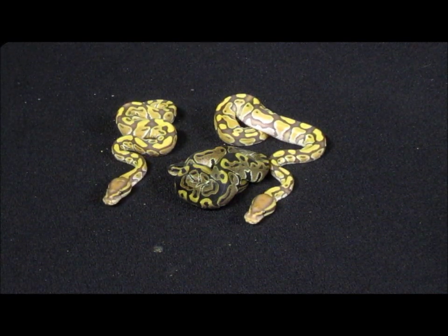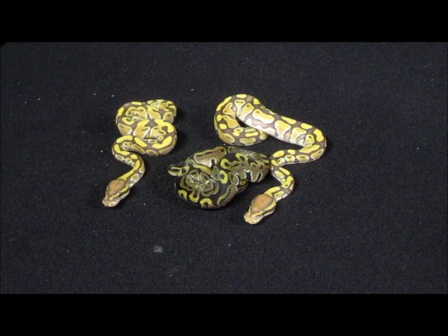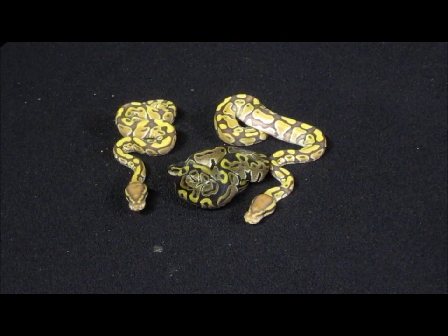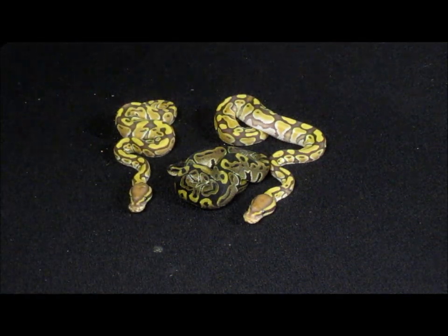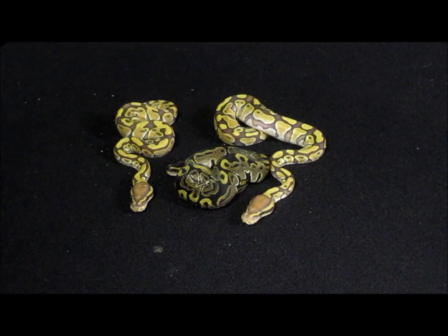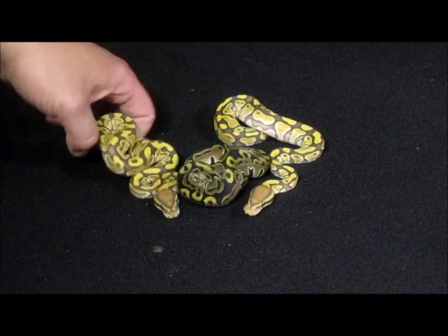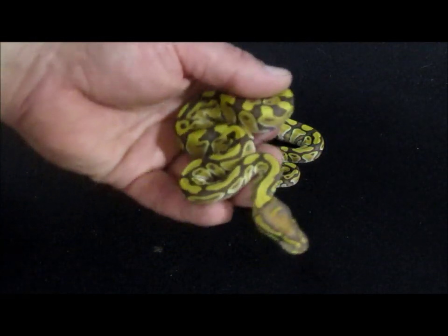People think that with four eggs you're going to get one caramel when you're going het to het, but it's not that way — every baby has a one in four chance. That being said, this year I got six eggs from them, and I'm very happy to say I finally hit on the odds. Out of six eggs I got two caramels.